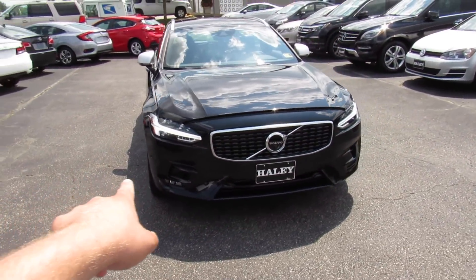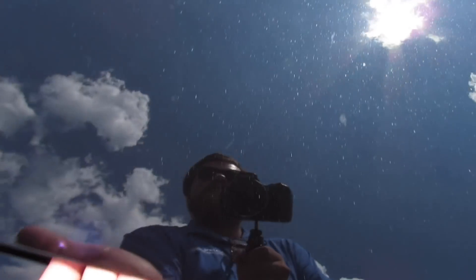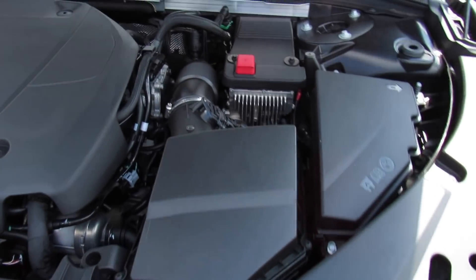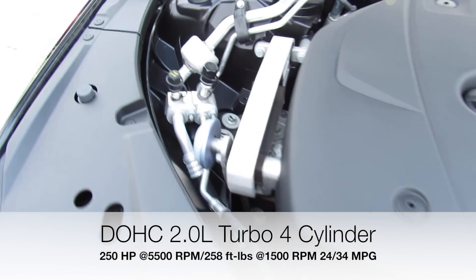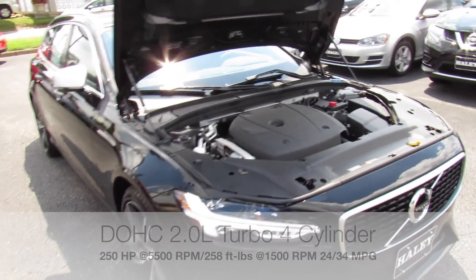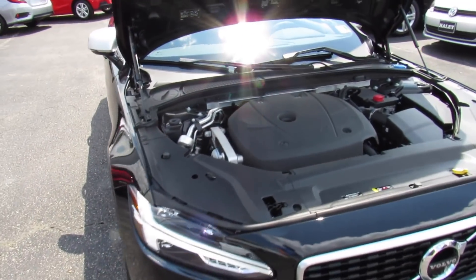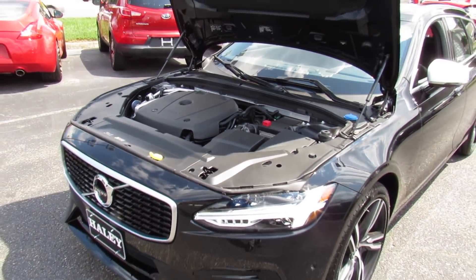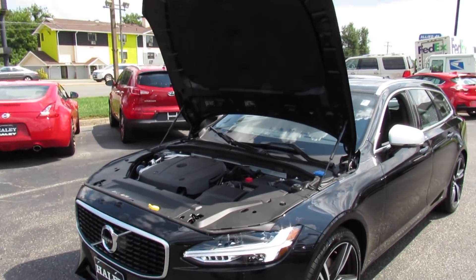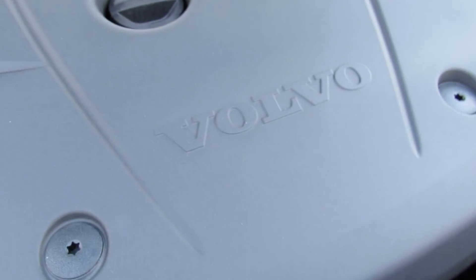Up front, you can see the daytime running lights are on — the beautiful Thor's hammer design. Under the hood, this one does have Volvo's two-liter turbo four-cylinder, which is the standard engine across the board in all the new cars. But since this one does have the Polestar tune, you get a nice bump in power as well as a noticeable difference in the throttle tuning and the transmission tuning.